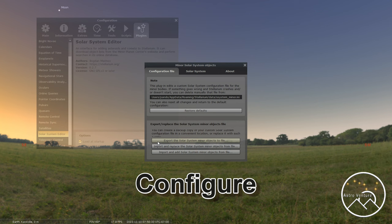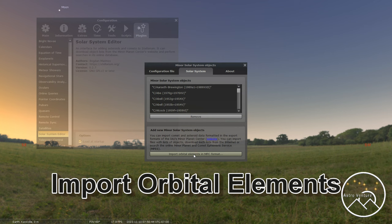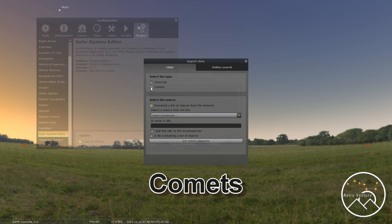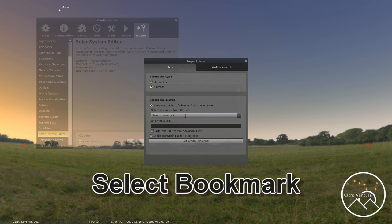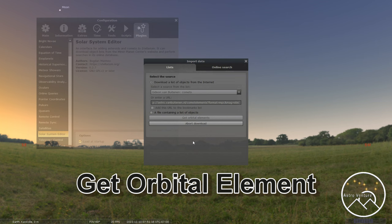Once you have that done, move into the Solar System tab. Then from there, move down to Import Orbital Elements in MPC Format and click that. Expand that out and then select Comets. Then move to Select Bookmark, drop that down, and the one you want is Gideon van Bütenen Comets. Click on that one, and then move to Get Orbital Elements.